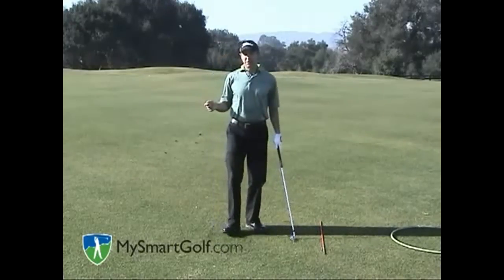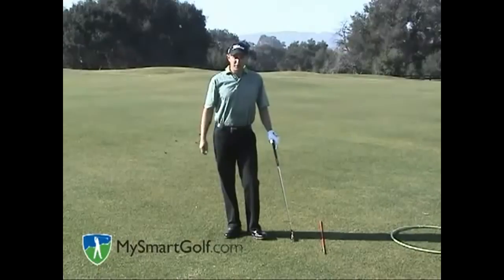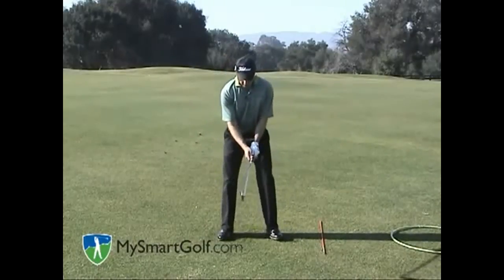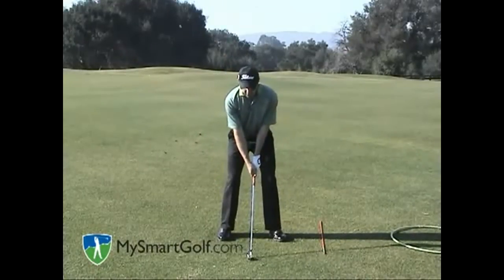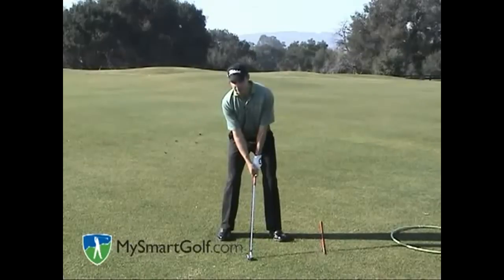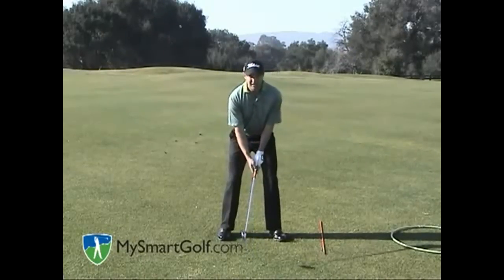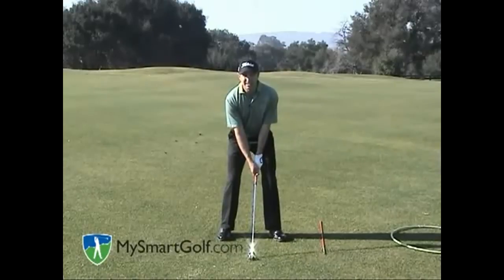Now obviously it's very difficult to see this yourself, so one thing I would do is when you're in the locker room, just get in front of a mirror, get in your setup, and just look up and see what your eyes are doing. Are they too much this way, which would cause that in-to-out swing? Are they too much this way, which would cause the out-to-in swing? Let's feel what it's like to get to level.